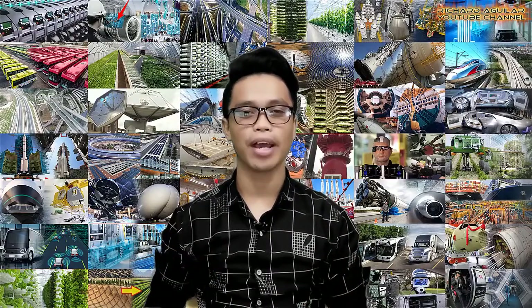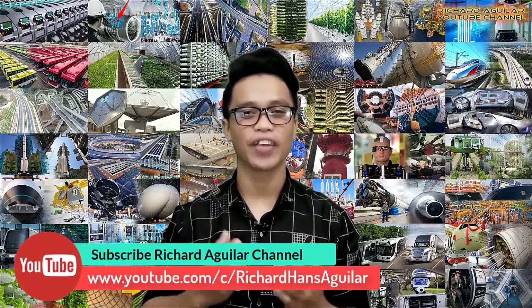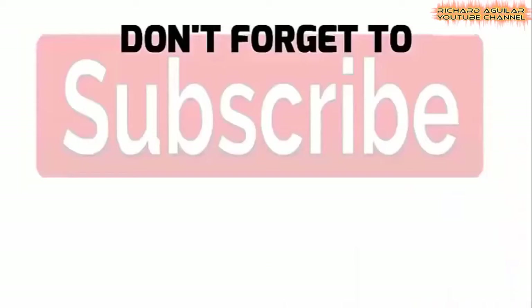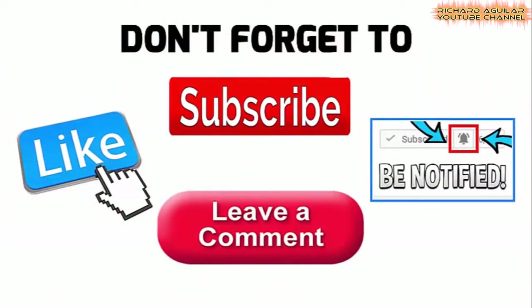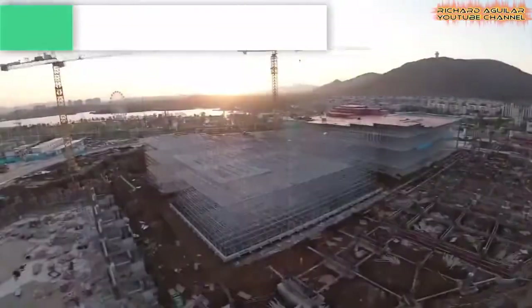Hi, good day to everyone. This is Arthur and welcome back again to our channel. Before we get started, be sure to subscribe and click the notification bell so that you don't miss any of our great contents. And without wasting any more of your time, here we go with my number one.